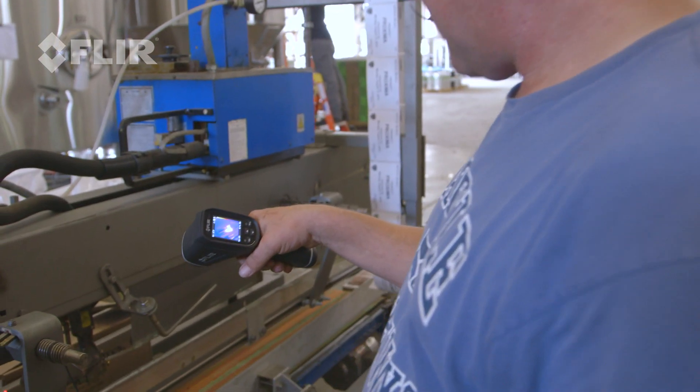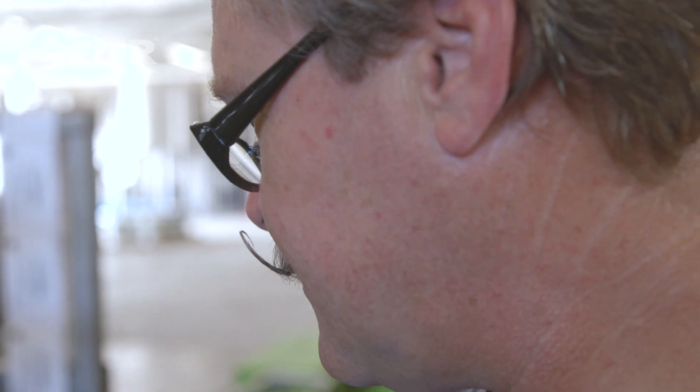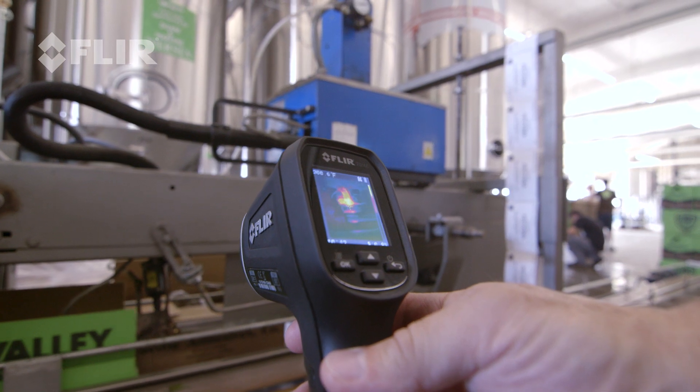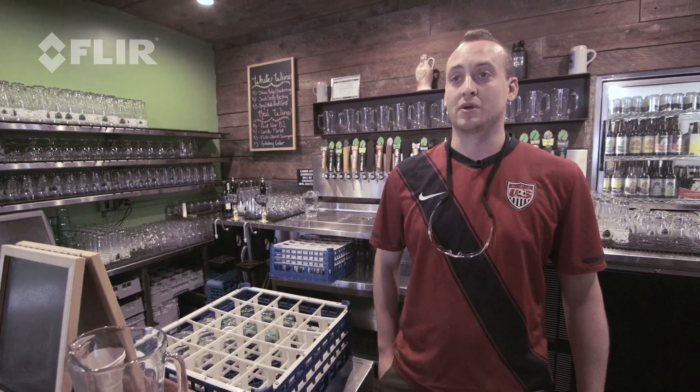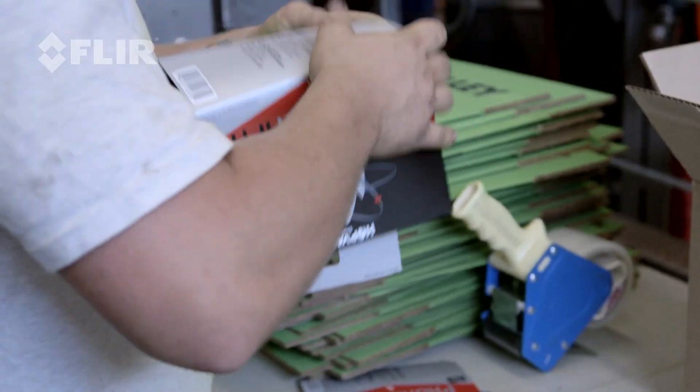The glue pots read anywhere from 250 to 300 degrees. It's important to check those to make sure the temperature gauges are actually reading accurately when we're sealing our boxes or when we're opening our boxes to be erected.